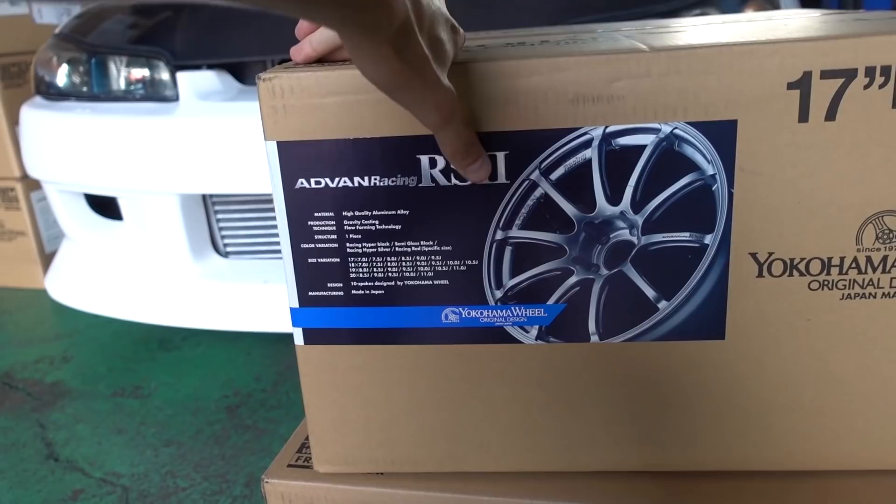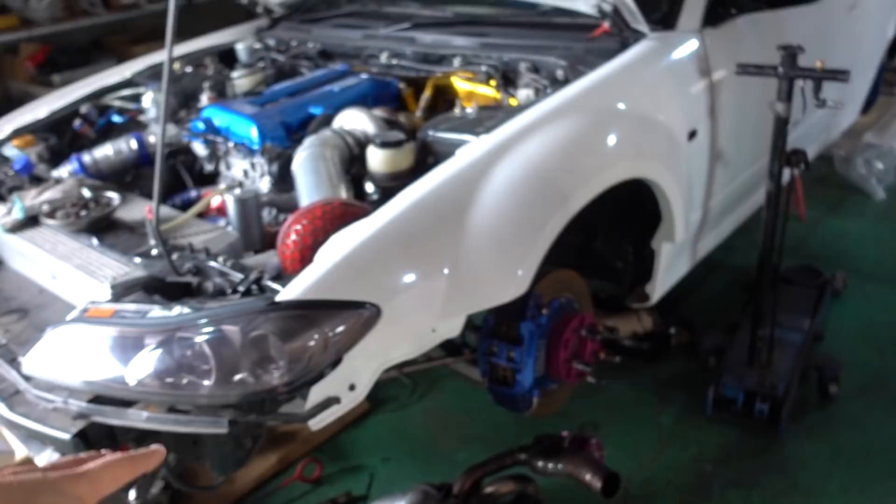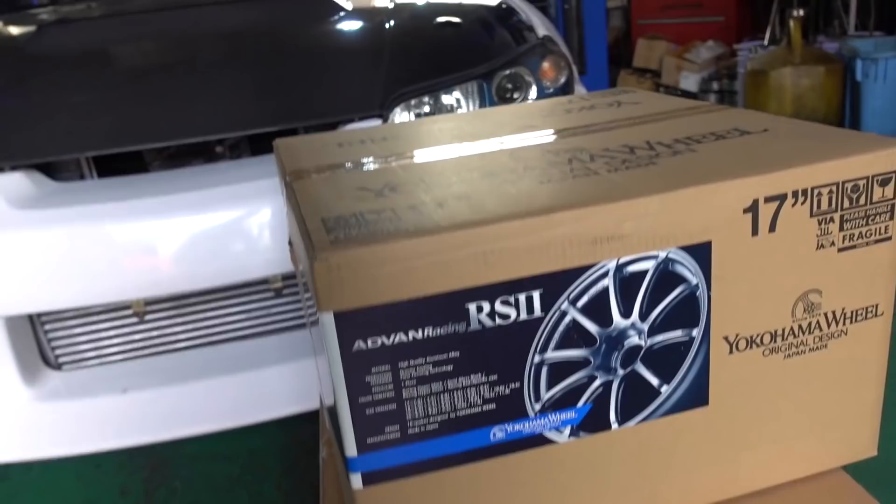New wheel time! These are the fronts that we're going to be running on the S15 - Advan Racing RS2s, 17s. They should be 9J and plus 25. We also grabbed four spares - these are also going to be going on the front of the car that Oka-chan's building, and then the other two will just be spares for wherever we choose to throw them on. So let's do an unwrapping!